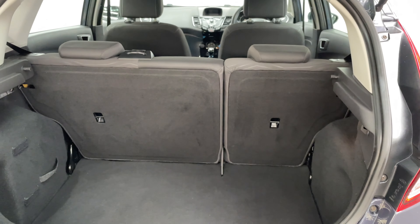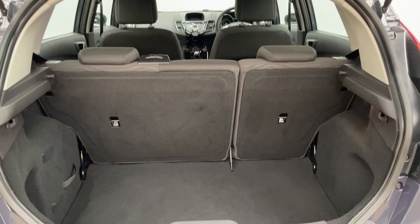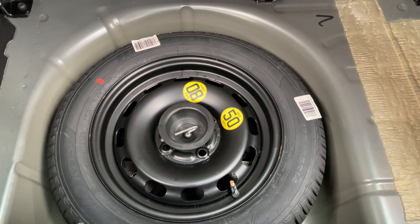As I open the tailgate you'll see you've got the split folding rear seats, and underneath the boot floor — which is rare these days — you've actually got a full size spare wheel.